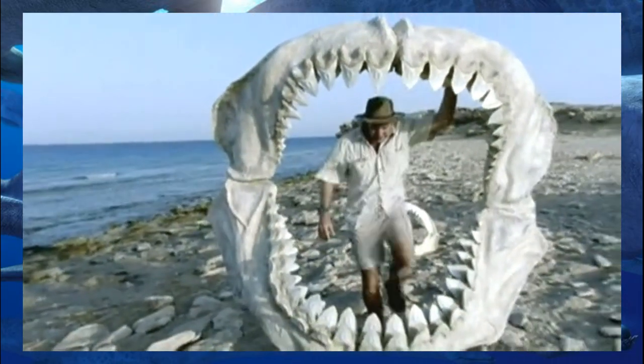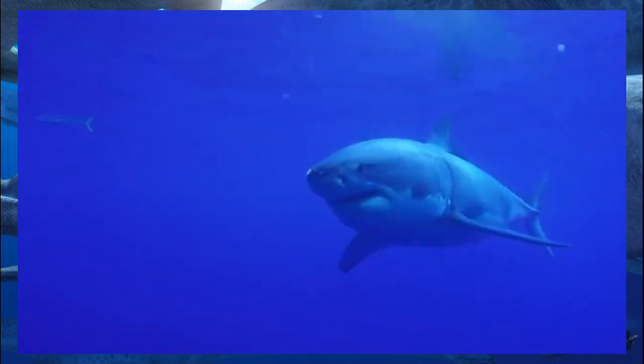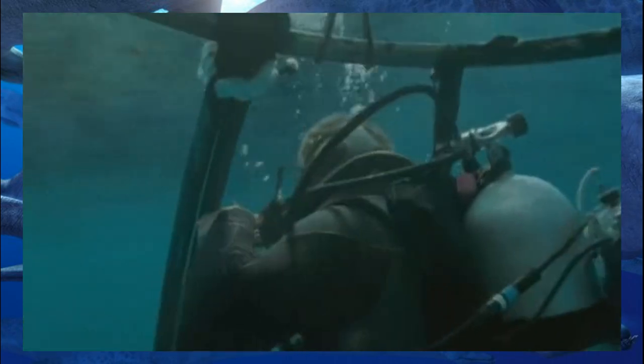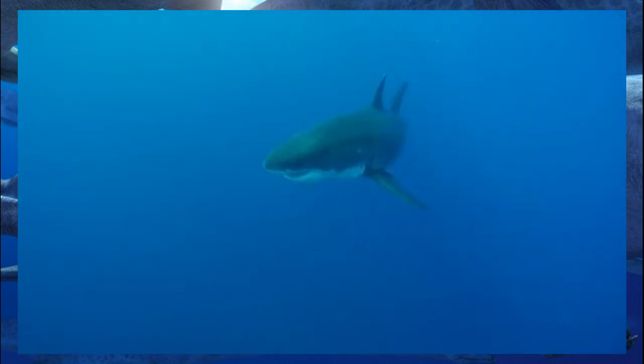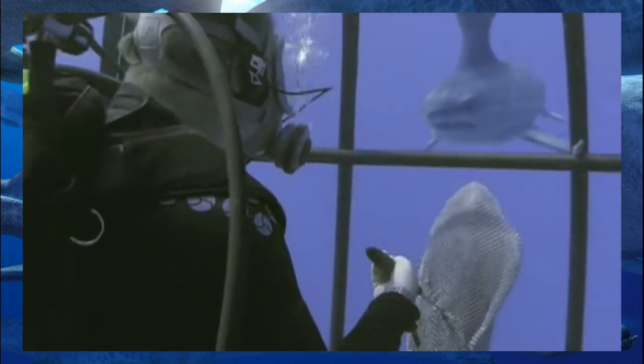Shark skeletons don't fossilize well since they're made of cartilage, so the teeth and jaws are pretty much all scientists have to go off of. That's why in documentaries like this, the Meg is often portrayed as a giant great white shark. This is no longer the case. The giant shark has recently been reclassified as belonging to the genus Otodus and family Otodontidae. The megalodon descended from the lineage of megatooth sharks that haunted the sea since the Cretaceous, while the great white came from the same lineage as mako sharks. Any similarities evolved convergently.